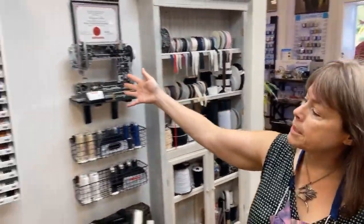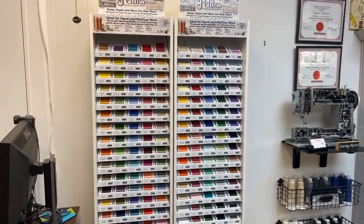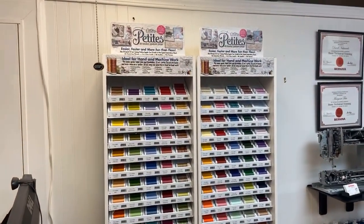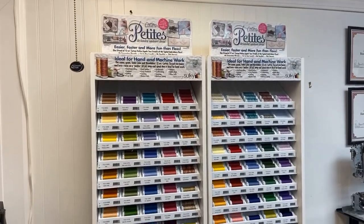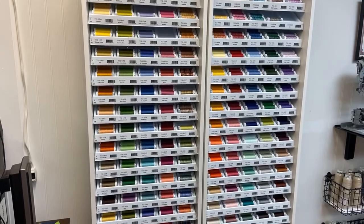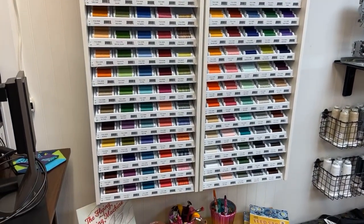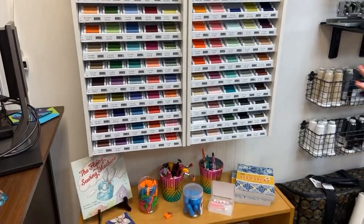Over here we have the Sulky Petites, which are a decorative 12-weight thread. They're only $1.69 and come in every color of the rainbow, including a lot of variegated threads. If you're looking for something decorative to do by hand or by machine using all those decorative stitches, we have thread that will work for that. They fit into a size 12 sewing machine needle.